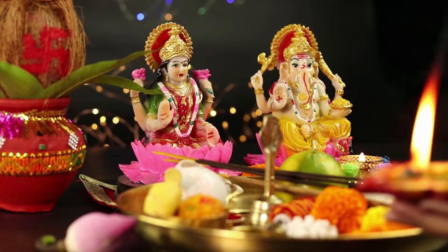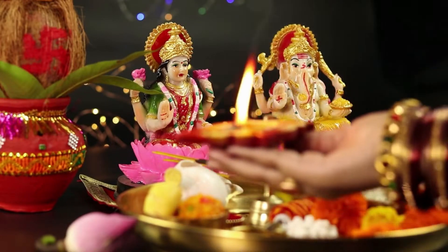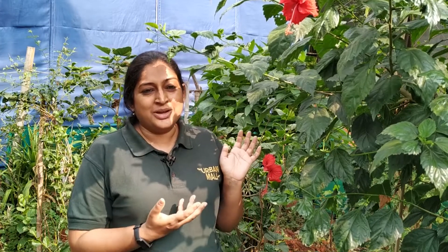Hibiscus has so many uses. One of the most popular uses is in our pooja. If you have hibiscus growing in your garden, you would invariably pluck a few of these flowers to adorn your gods on a regular basis. It produces so many flowers — just look at how many flowers this one plant has, and on a daily basis hibiscus can produce so many flowers.